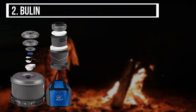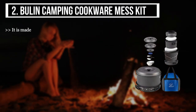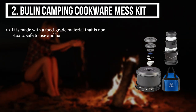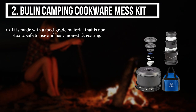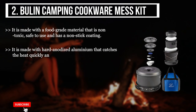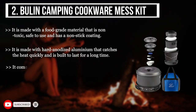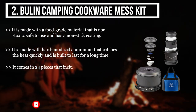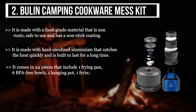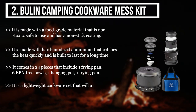The second product we have is the Bulim Camping Cookware Mess Kit. It is made with a food-grade material that is non-toxic, safe to use, and has a non-stick coating. It is made with hard anodized aluminum that catches heat quickly and is built to last for a long time. It comes in 24 pieces that include one frying pan, six BPA-free bowls, one hanging pot, and one frying pan.